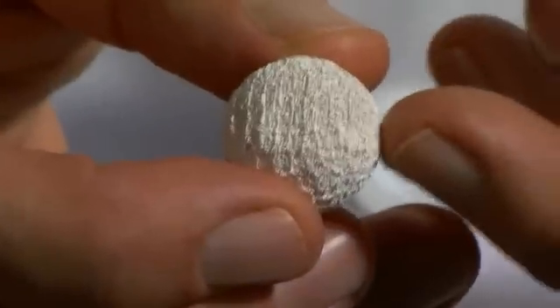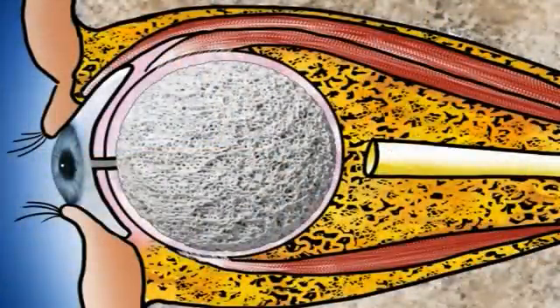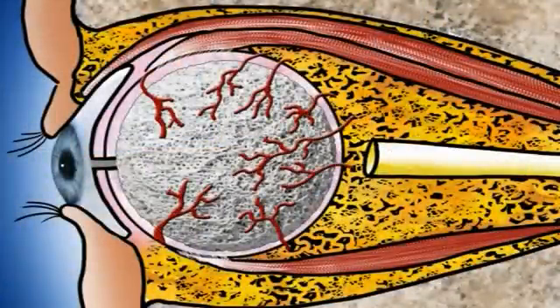A very specific genus or type of coral comes from the South Pacific. The reason that particular type of coral has been chosen is because it has the same microarchitecture as human bone. So over a period of time, the patient's blood vessels grow into this implant and it actually becomes a living part of their body.